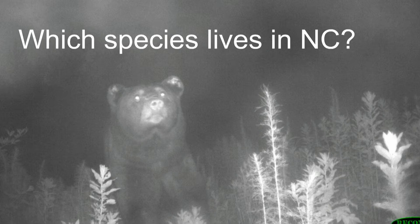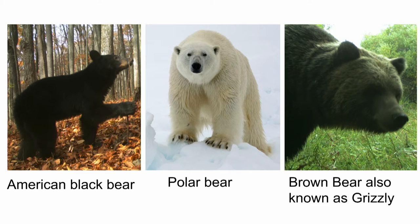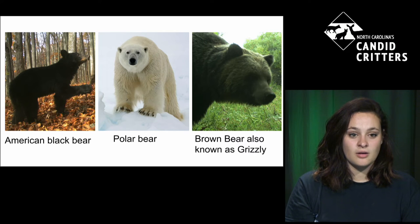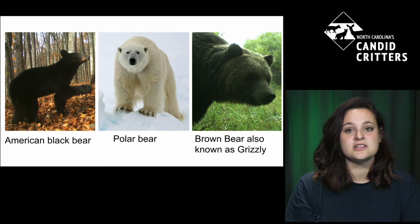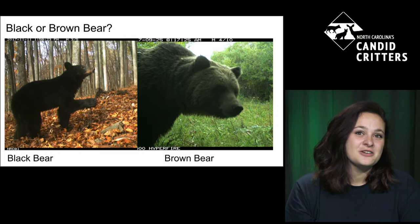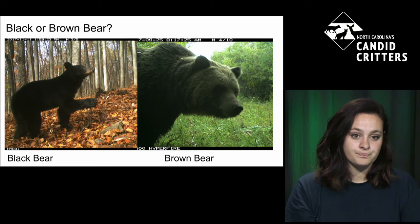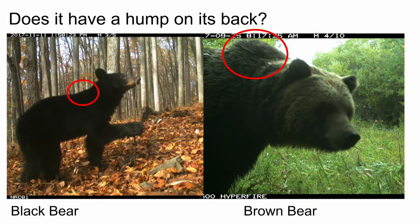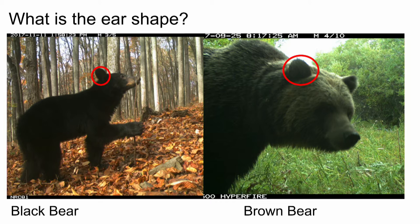So what species actually lives here in North Carolina? We have three species in North America, and the only one in North Carolina is the American black bear. The polar bear is way up north in the Alaska area, and the grizzly bear is more out west. One way to distinguish a black bear from a grizzly in a camera photo: look at the shoulder blade. The grizzly has a hump on its shoulder, whereas the black bear generally has a more flat shoulder. If you see a hump, it's a grizzly; if there's no hump, it's a black bear.